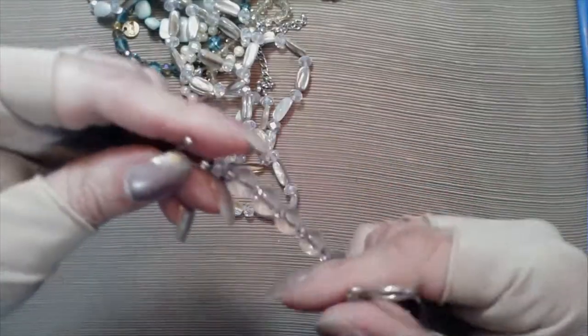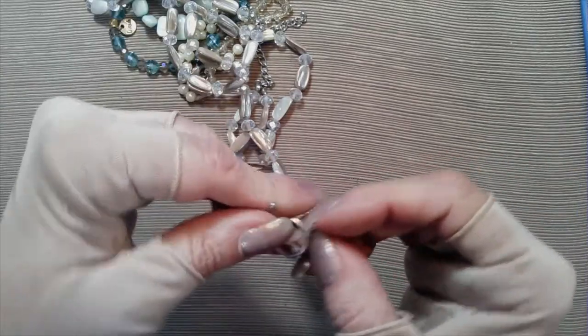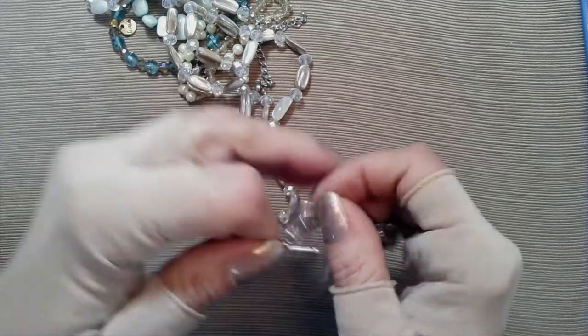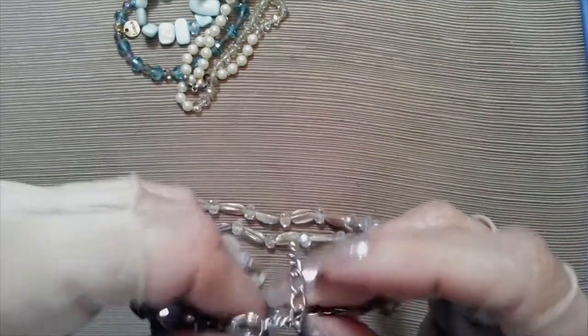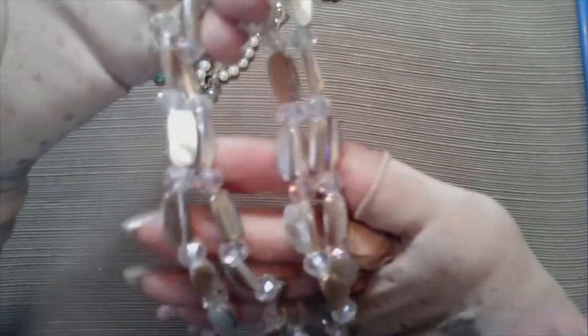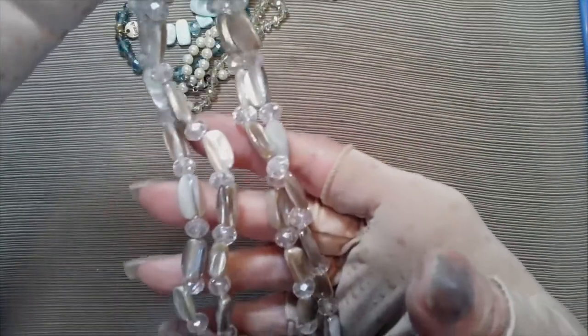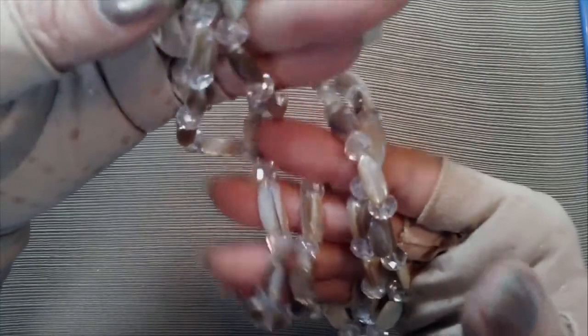I'm going to treat myself. Here's a bracelet - faceted glass, toggle clasp - very nice little piece, six and a half inches around. And then we have another shell - shell and glass, nine and a half inches with a four inch extender, lobster claw clasp, beige shell and crystal clear faceted rondelles.